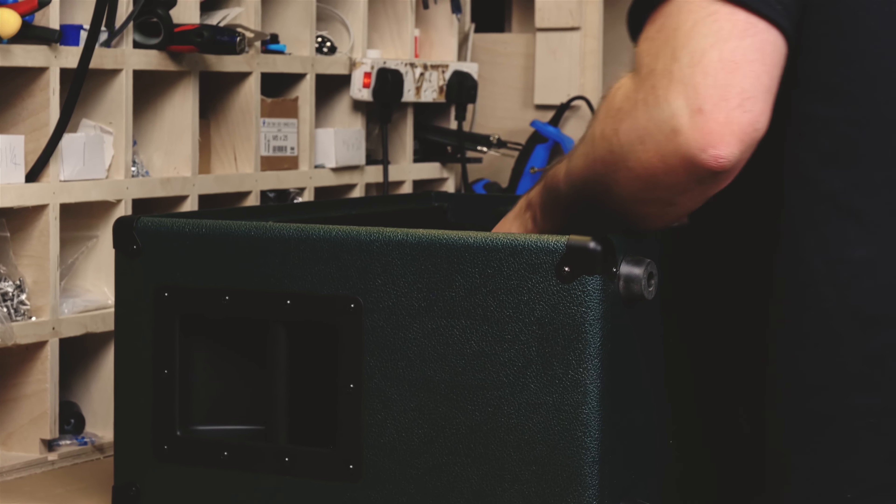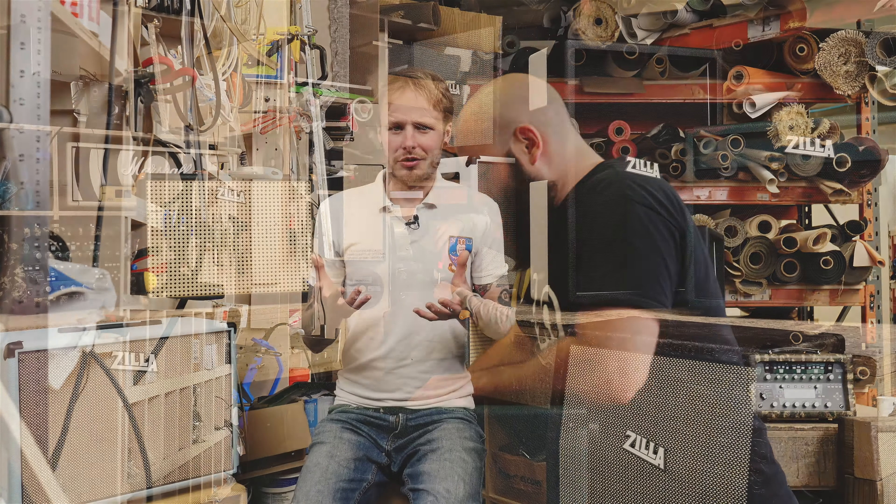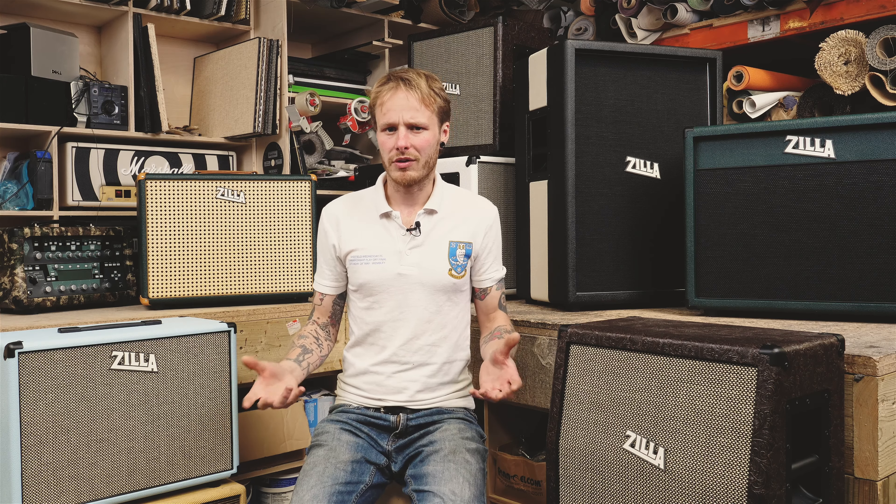Zilla wasn't just about sounding good — it was about sounding as good as you can. It was about taking a platform for the player to just enjoy it. For me as a musician, my best gigs were always the ones when I wasn't worrying about stuff, I was just playing and having fun. Something that always worked for me was a cab that would allow me to build my own sound — something that was going to be a blank canvas, a quality natural base to build my sound around.